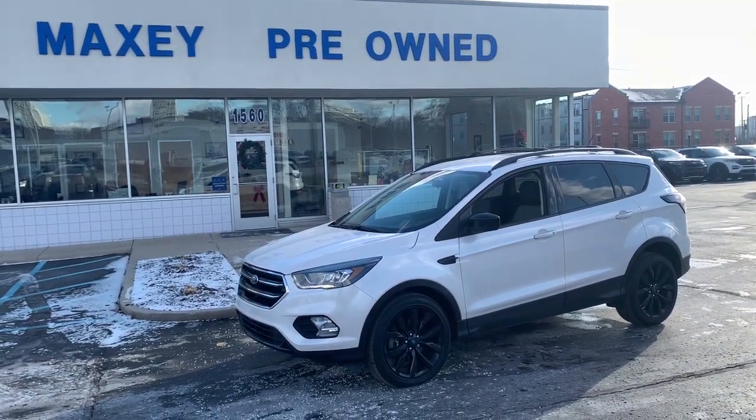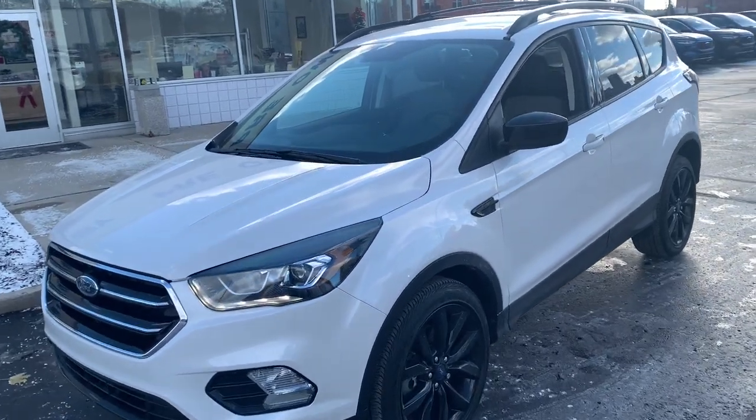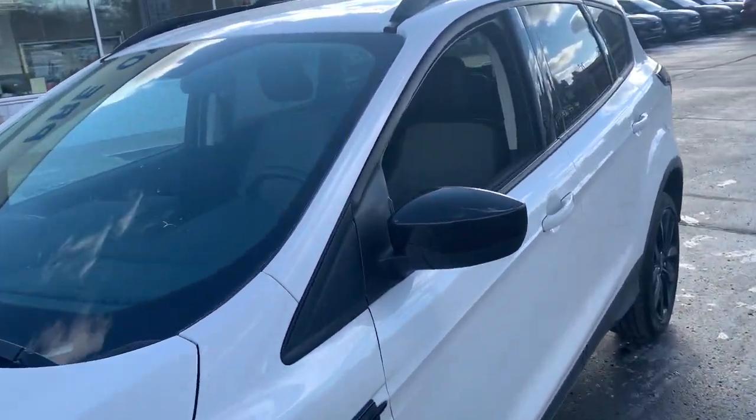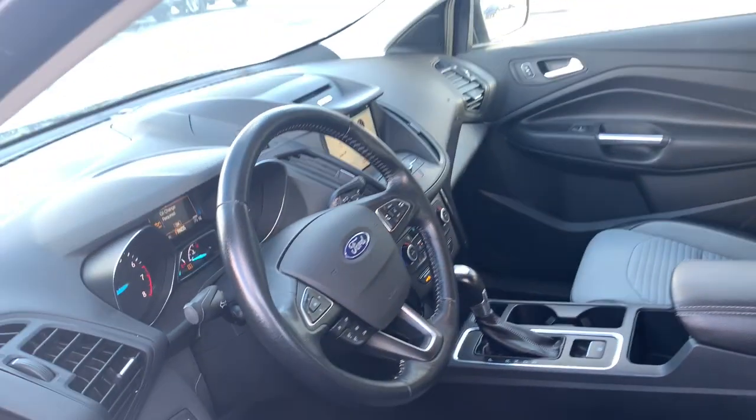Hop into the 2018 Ford Escape. This vehicle is an outstanding buy with fewer than 35,000 miles on the odometer. Take a closer look at this comfortable and capable Escape.